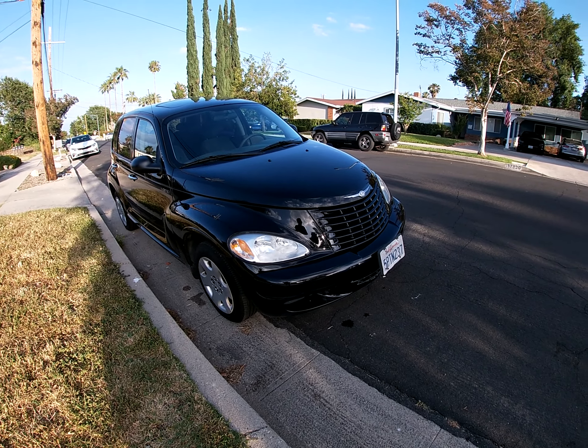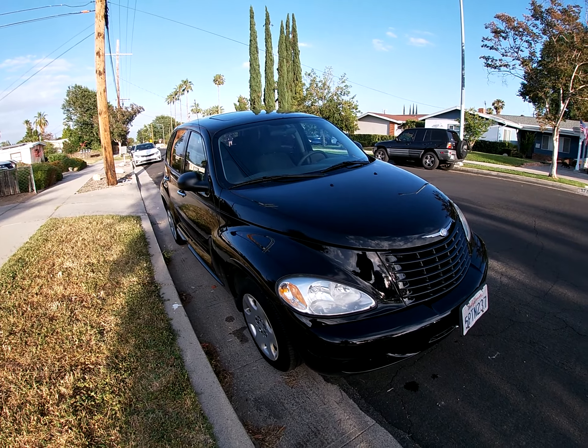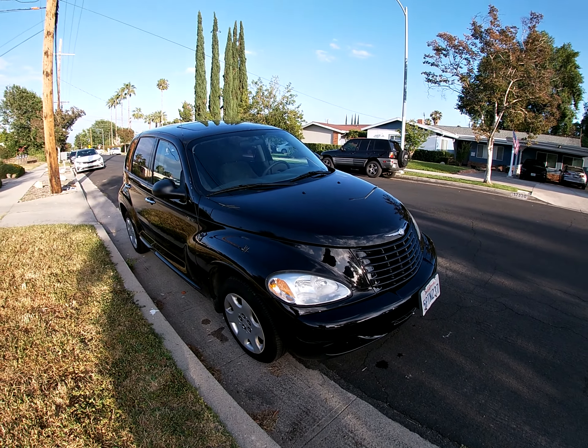I have the Carfax for it. So if you're interested, hit me up. Thanks for watching the video.